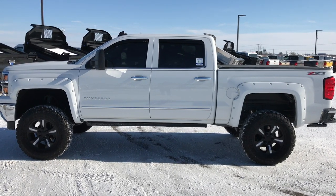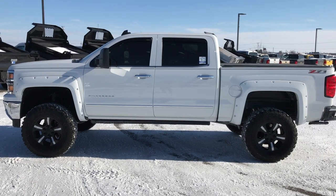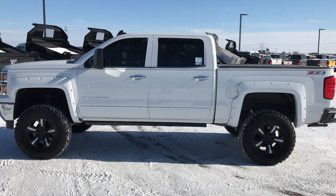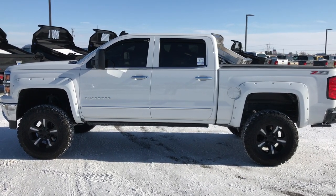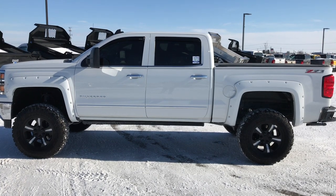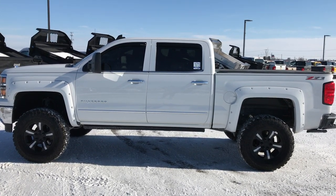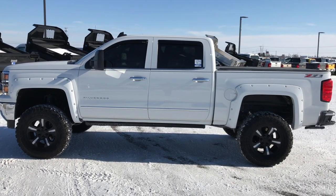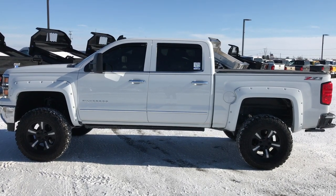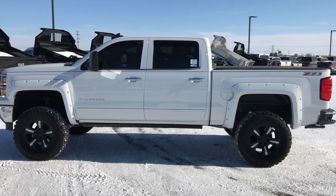Thank you so much for checking out the video. If you want to make this super clean truck yours, give us a call right now at 920-921-0850 and ask for one of our sales associates. If you want to check out more trucks like this, go to our YouTube channel at youtube.com/summitauto. Remember to like, subscribe, and share this video. You'll also see a link to subscribe to our YouTube channel and get notifications of new incoming used inventory every day.